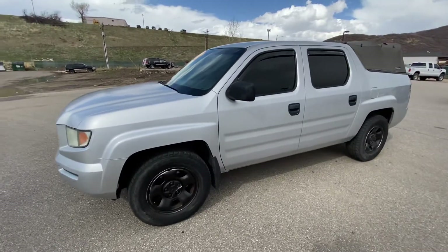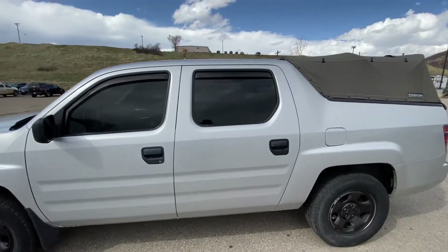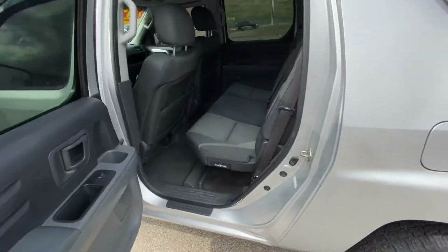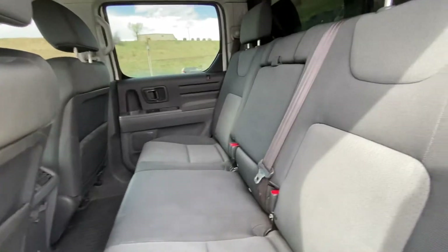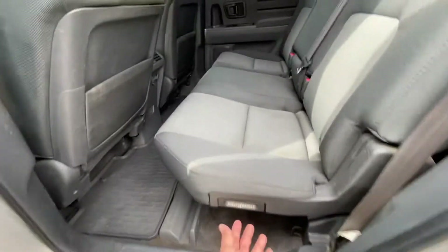As you can see, it's in great shape — tinted windows, does have the bug shields on it as well. Go ahead and open this back seat — pretty super clean. I mean, it is a 2006, so it certainly has a few little scratches, but it is in great shape.